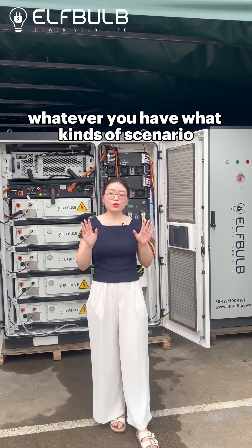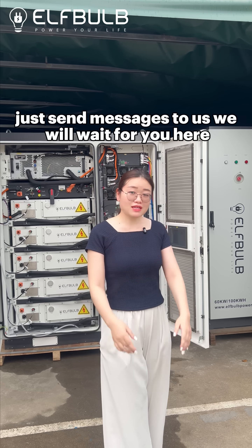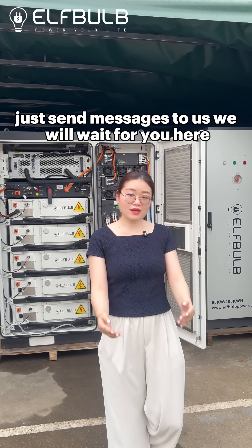Whatever kind of scenario you have, we can customize solutions for you. Just send us a message — we will be waiting for you here.